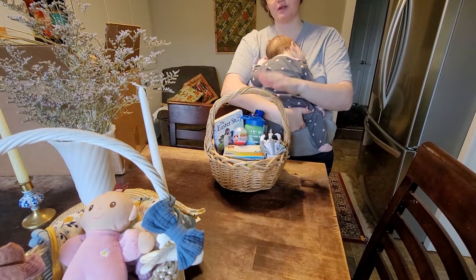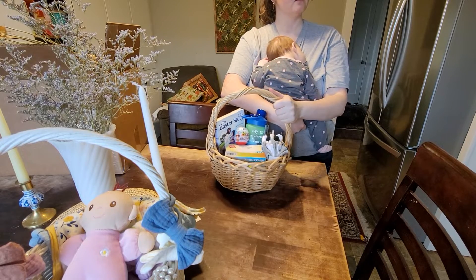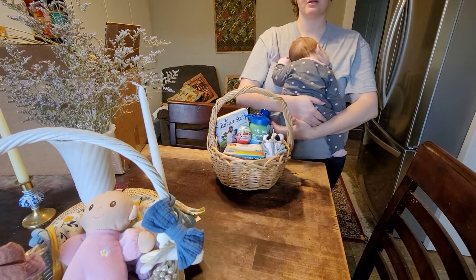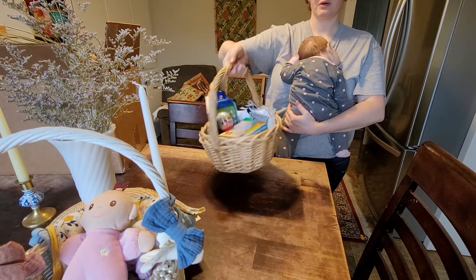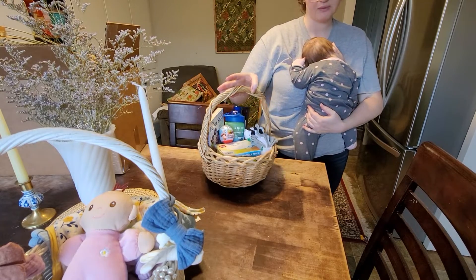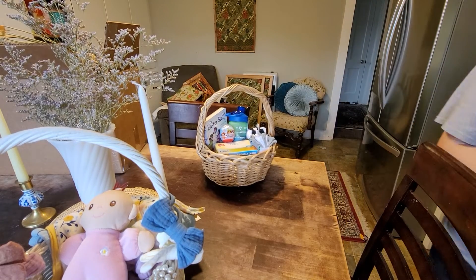His basket was also from the same thrift store I got hers, and his was $1.25, which is a really good price compared to the woven baskets at Walmart. I liked hers too — super cheap, super cute. Liked them way better than Walmart's baskets. And that is our Easter — super cute!